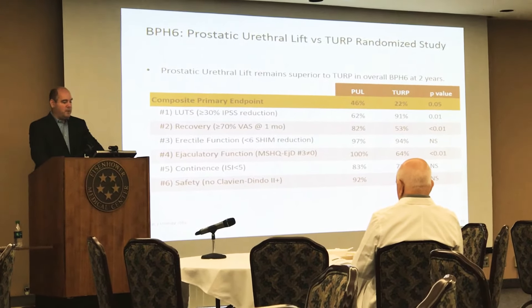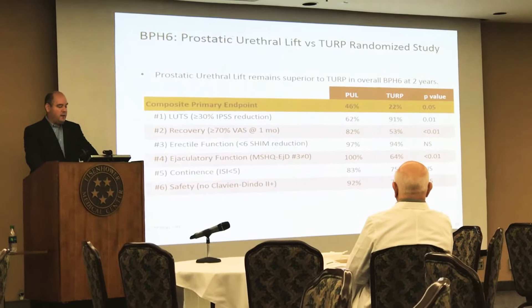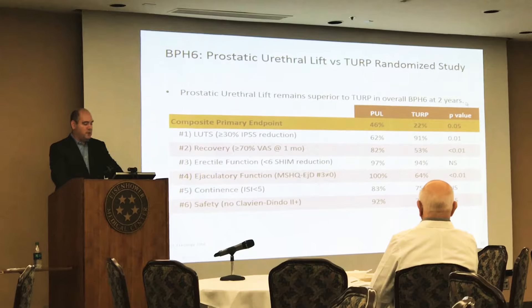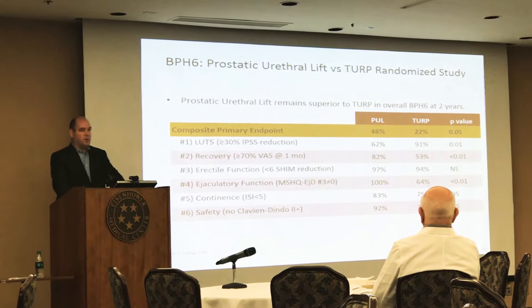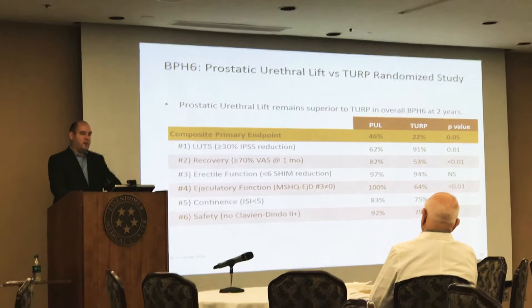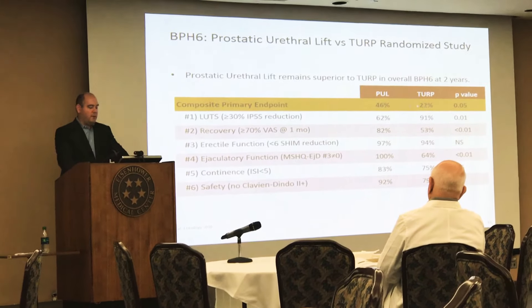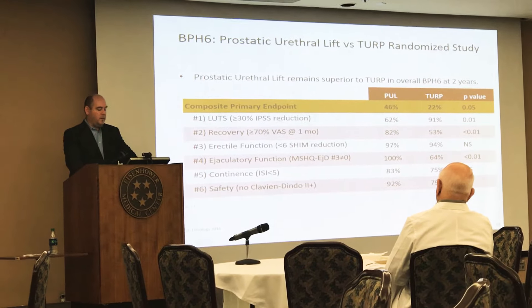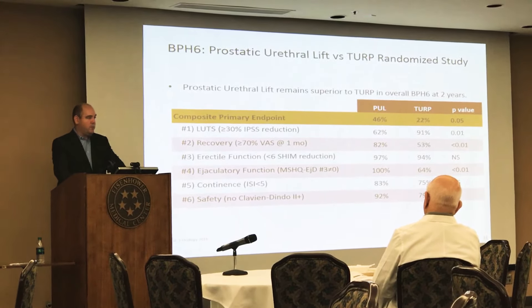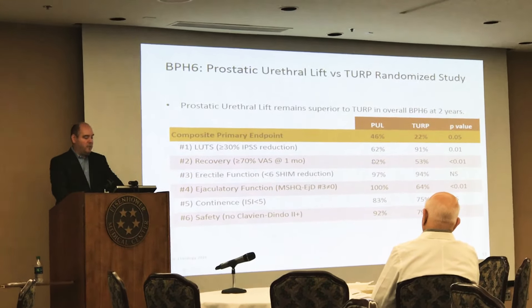The BPH-6 trial looked at prostatic urethral lift versus transurethral resection of the prostate in a randomized study using a composite endpoint that included various aspects patients felt important regarding function after a prostate procedure — including symptom improvement and sexual impairment — and followed data for two years. Both procedures improved symptom scores, though TURP improved it to a greater degree. On the other hand, patients who had TURP were much more likely to have problems with ejaculatory function, while patients with urethral lift had a much faster recovery at one month.